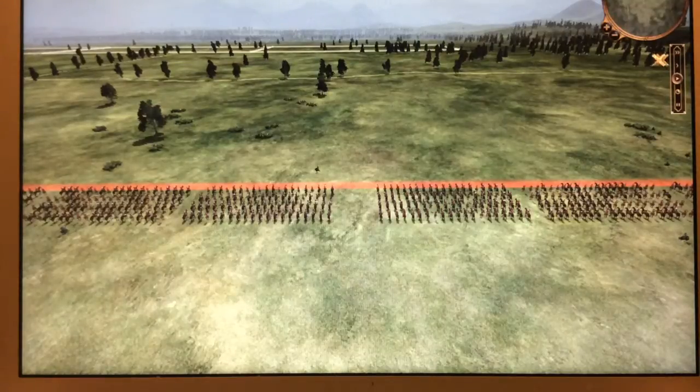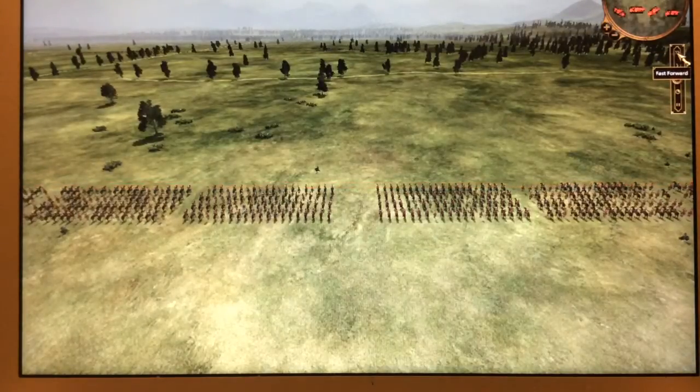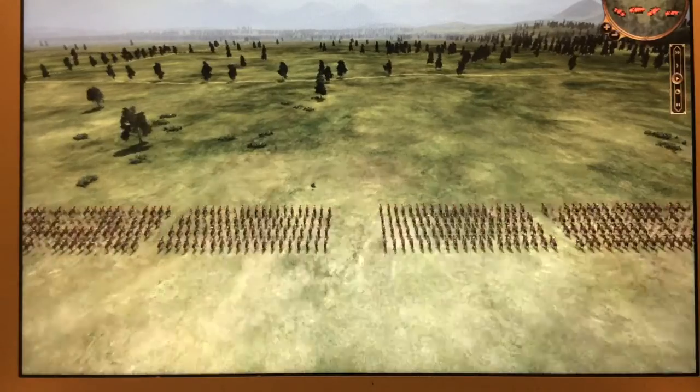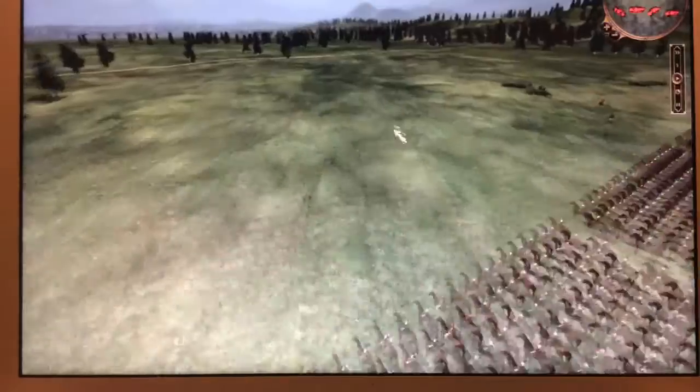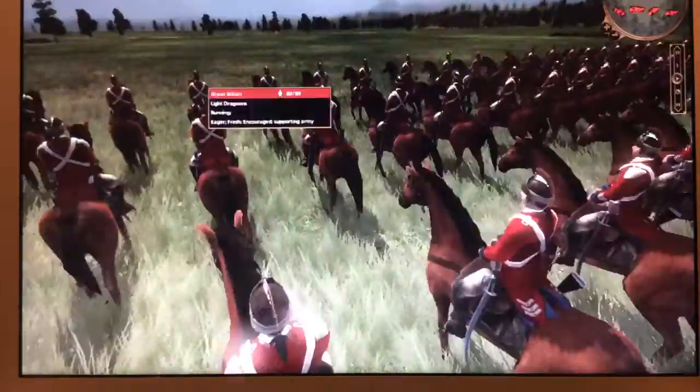Alright guys, welcome to what I believe is the fifth part of our full-scale battle reenactment of the Battle of Waterloo.